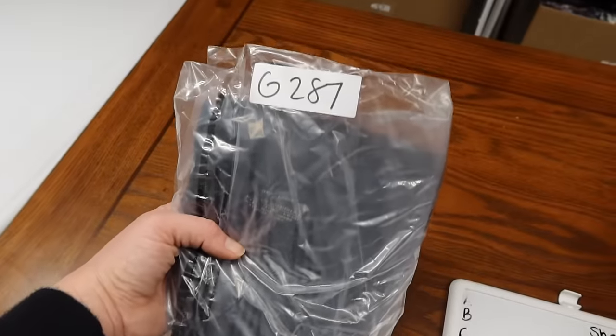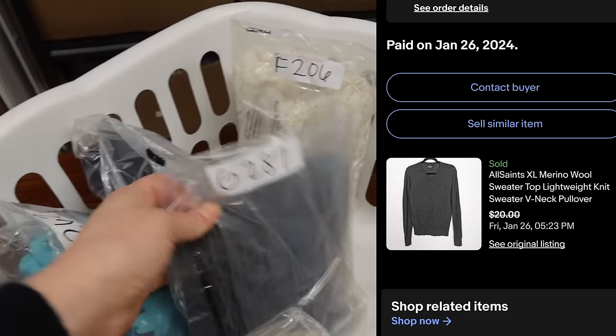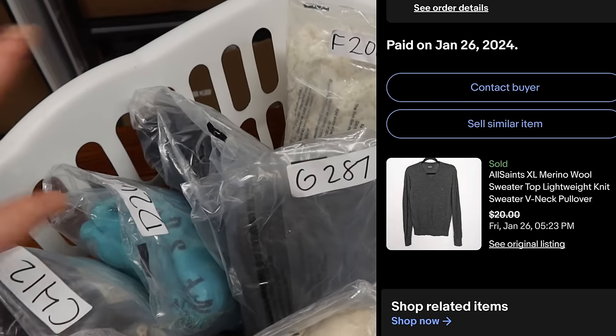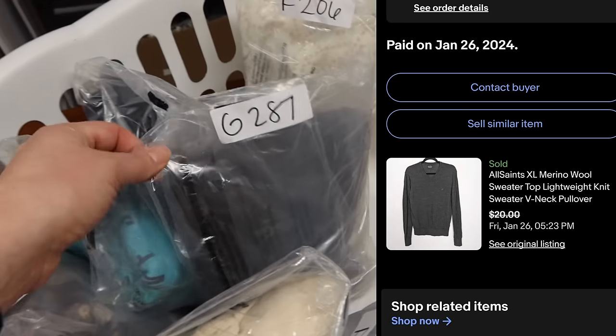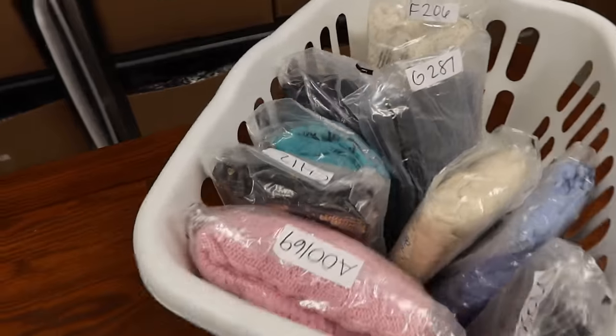This one is from All Saints — a merino wool men's sweater. I could have gotten more for it, but it had some holes I missed, so I was happy to sell it for $20 and make my money back. Lesson: make sure you're checking items before you bring them home.